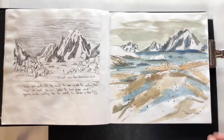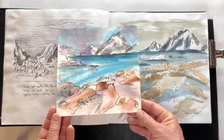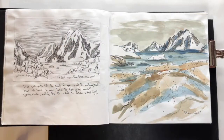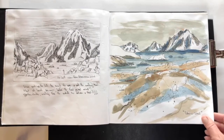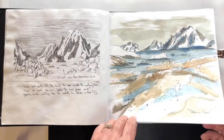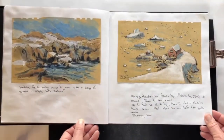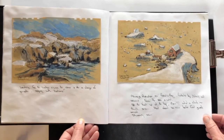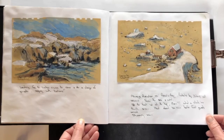Peterman Island — a firm favorite, as you can see I've sketched it on both sides here. This very first watercolor was the same place; I just love the big rocks in the foreground and it remains a favorite. Here again is Peterman as you're coming up with the zodiacs.